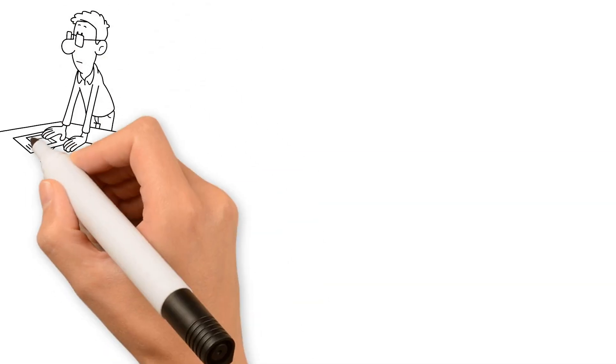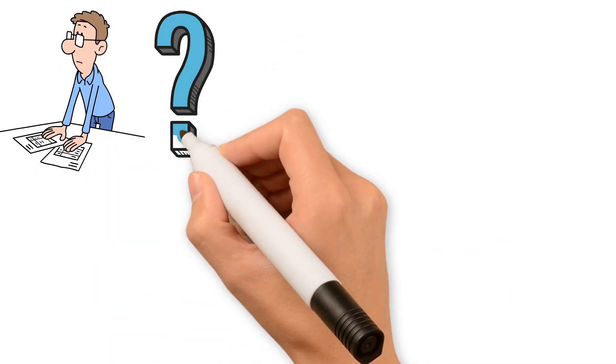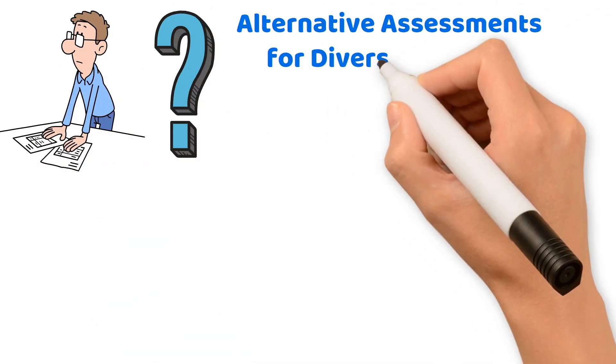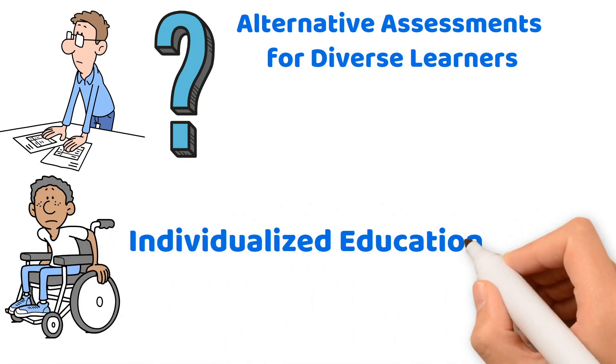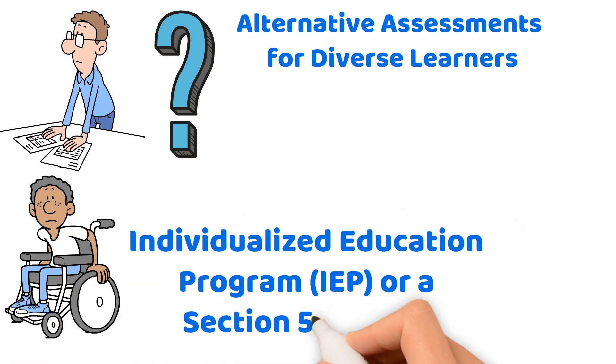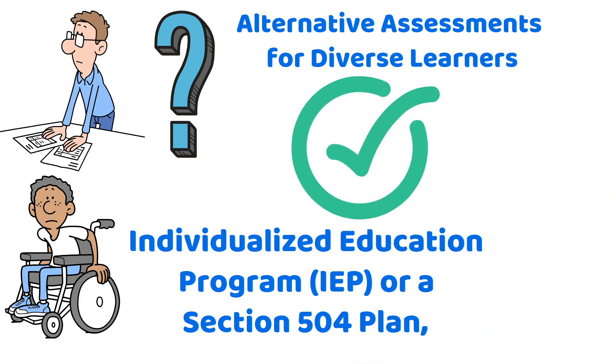For your exam, be prepared to answer questions about alternative assessments for diverse learners. Students with disabilities might have an Individualized Education Program (IEP) or a Section 504 plan, depending on their specific needs.